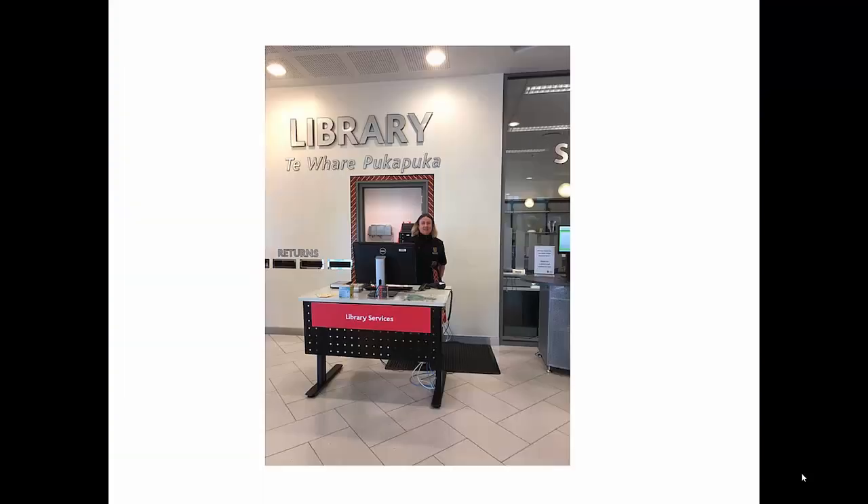On Level 2 of the Student Centre, as you come in, is our General Library desk. This is where you go for all collection-related information, such as using the high-demand collection, paying your fines, and that sort of thing.